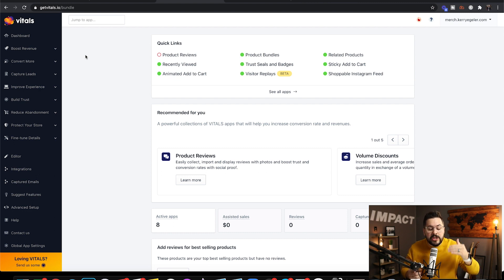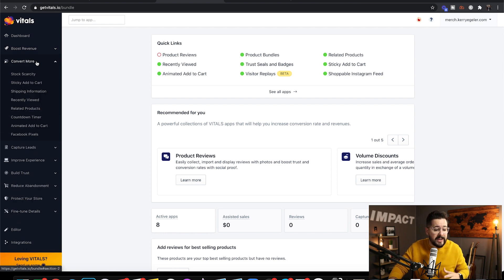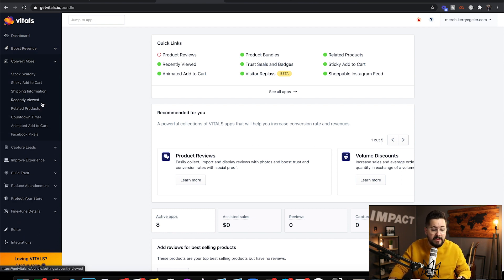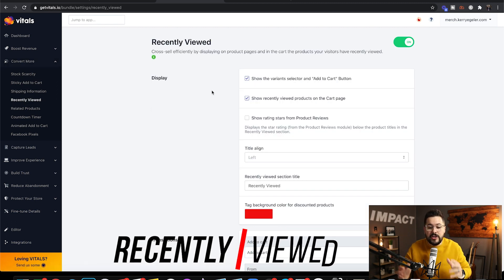As I went through, there were just so many good ones that I had to include more. I want to remind you that I went through a lot of these features in my part one video review of this app, like the product bundles. So I'm actually going to start today under the Convert More tab and show you the recently viewed feature.